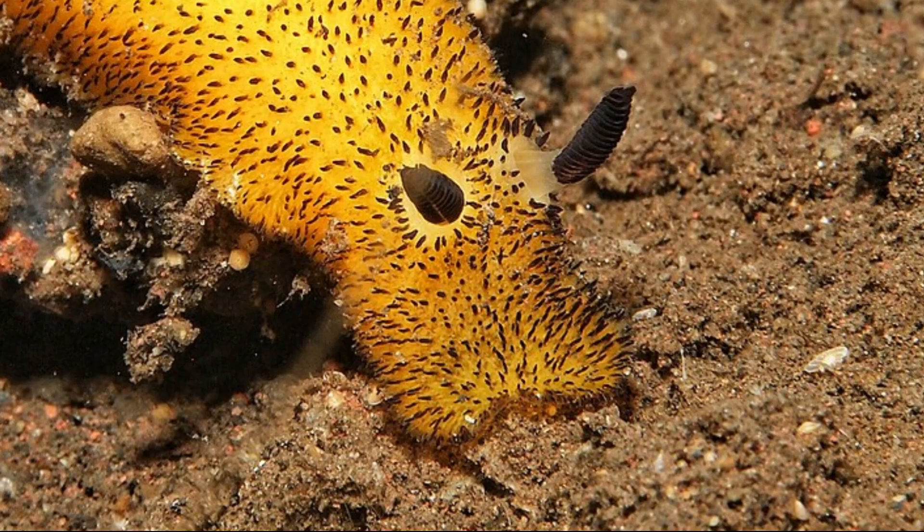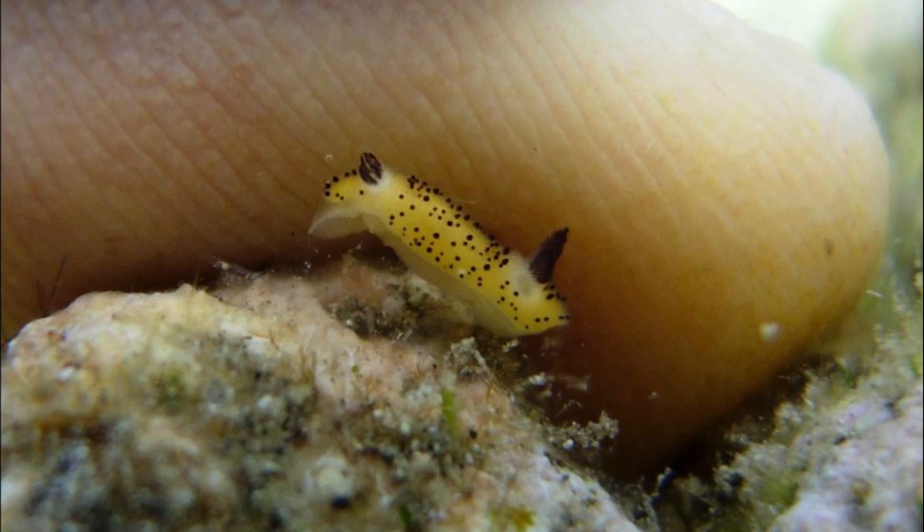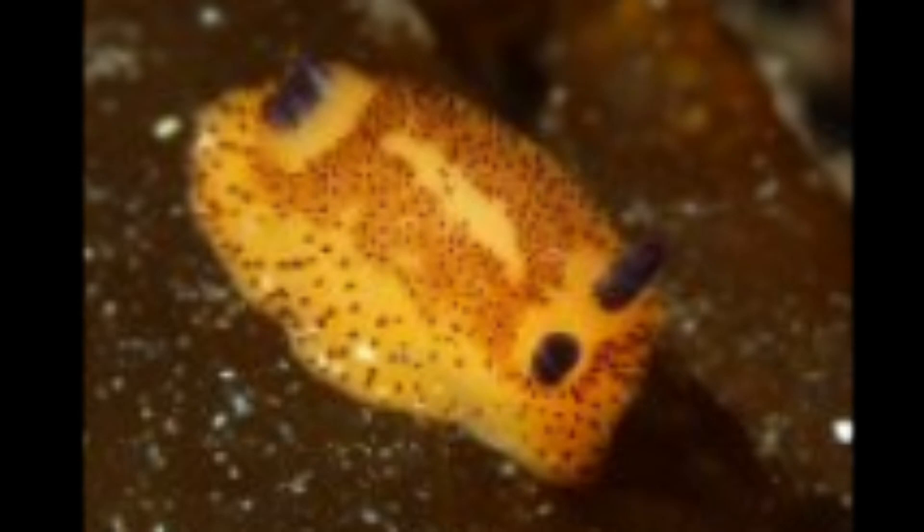Sensory tentacles near the mouth help them feel their way around. They have tiny eyes that can only detect light and shadows. Their fur-like coat and speckled appearance is due to the presence of sensory tubercles and tiny needle-like structures called spicules that cover the animal's back and aid in sensing their environment.